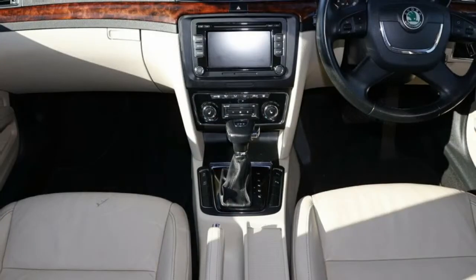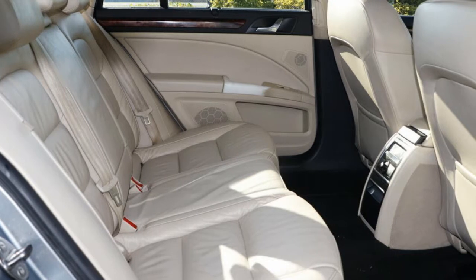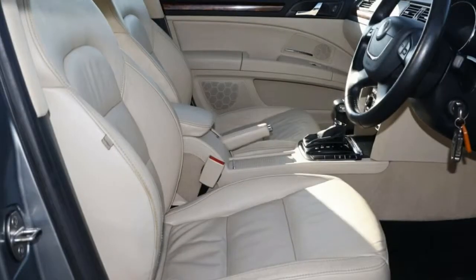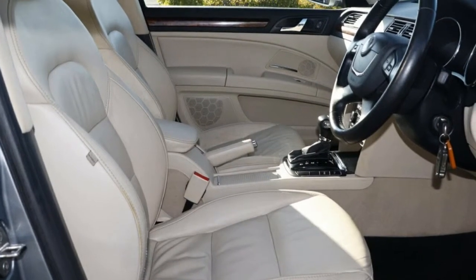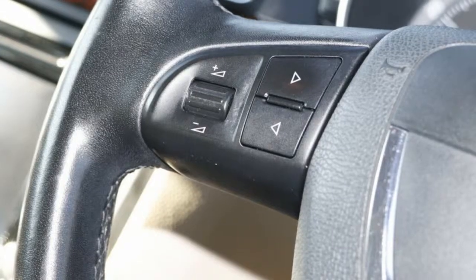The attractive exterior is complemented by its stylish interior. This vehicle has all the features you could dream of: remote central locking, cruise control, alloy wheels, power steering, climate control, and a CD player.